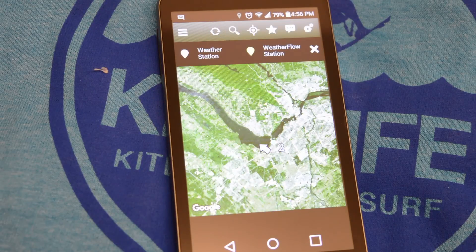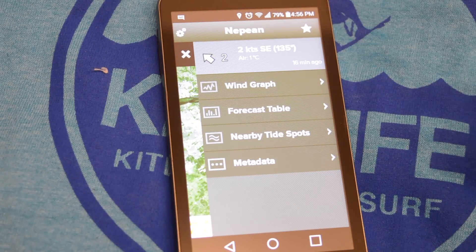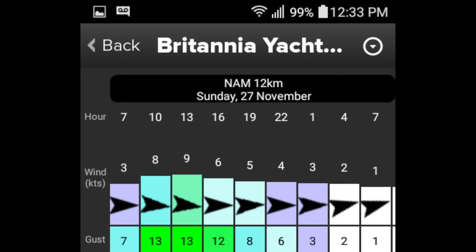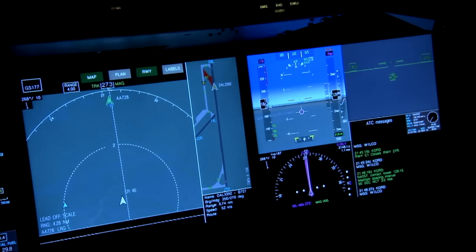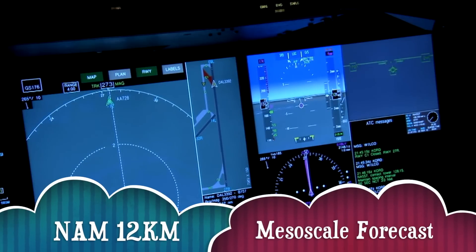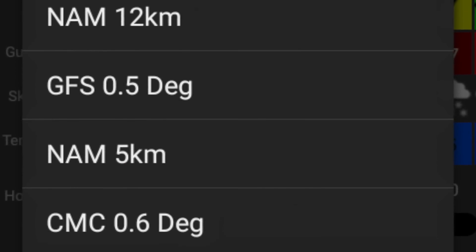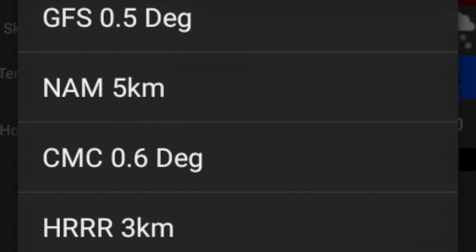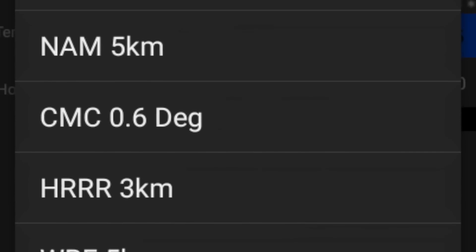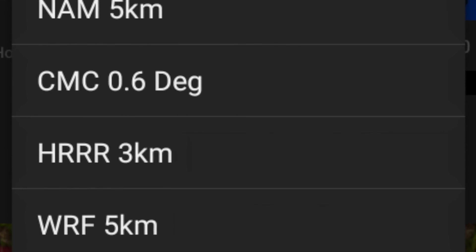I'm going to start with WindAlert, but iKiteSurf uses the same format because they run off the same platform, a company called Weatherflow. Starting from the top, we've got the location — Britannia. Then below that, NAMM, 12 kilometer. That stands for North American Mesoscale Forecast System, and it's just one of a range of forecast systems available. We've also got the GFS — Global Forecast System — CMC — Canadian Meteorological Center — HRRR 3 kilometer, that's the High Resolution Rapid Refresh model, and WRF 5 kilometer, the Weather Research and Forecasting model.